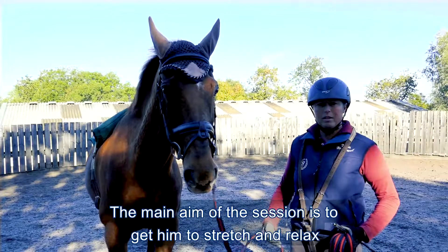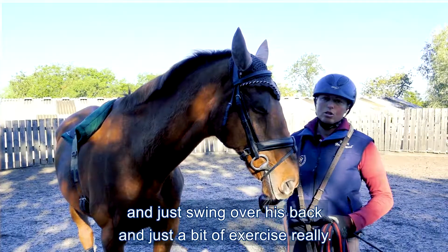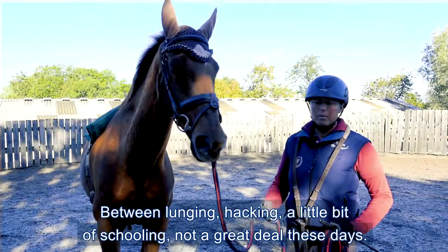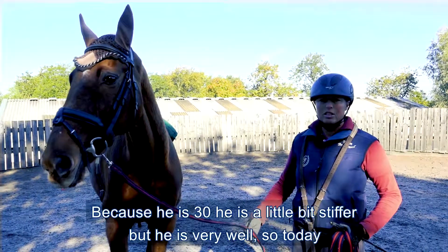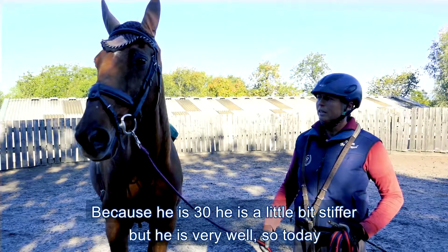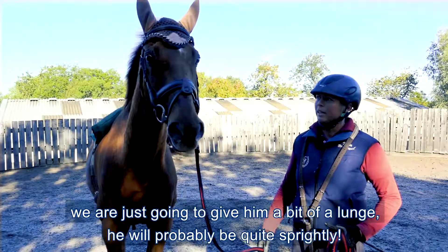The main aim of the session is just to get him to stretch and relax, just swing over his back, and just a bit of exercise for him really. Between lunging, hacking, and a little bit of schooling — not a great deal these days because he's 30 and a little bit stiffer — but he's very well, so today we're just going to give him a little bit of a lunge. He'll probably be quite sprightly.